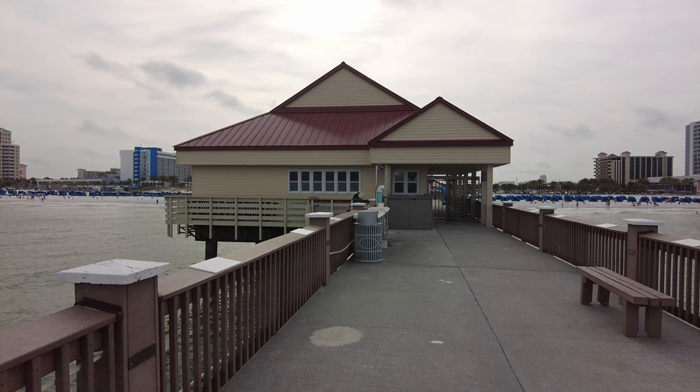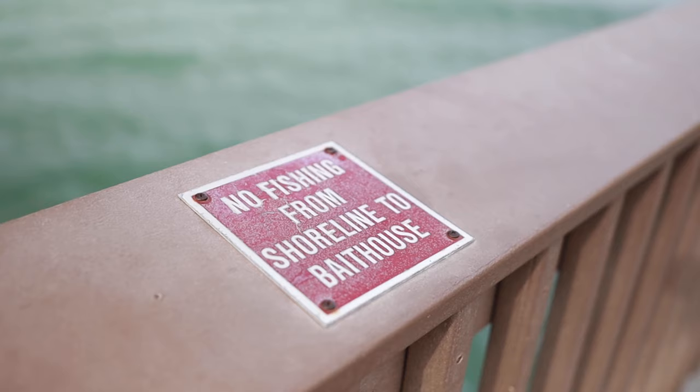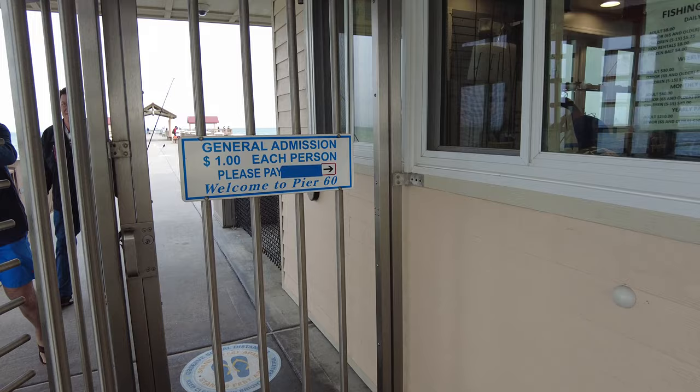There is a bait shop down here where you are able to buy fishing bait if you want to go fishing, as well as rent gear if you didn't bring any of your own. You do not need a license to fish off of the pier and it only costs a dollar to walk down to the end of it.